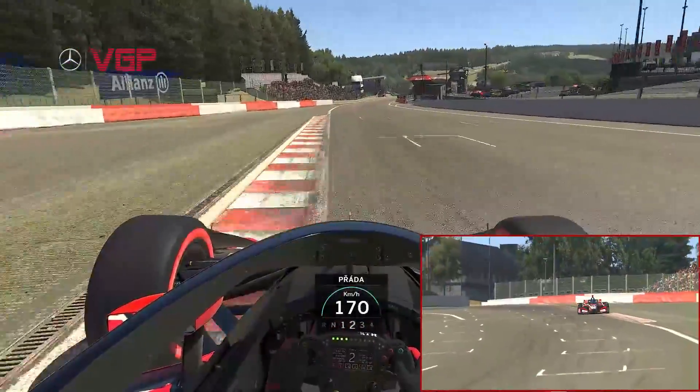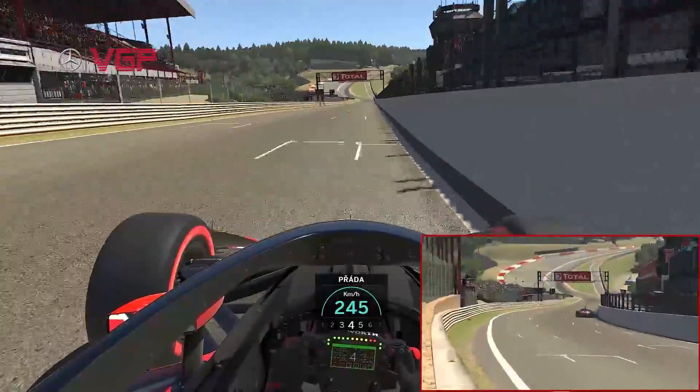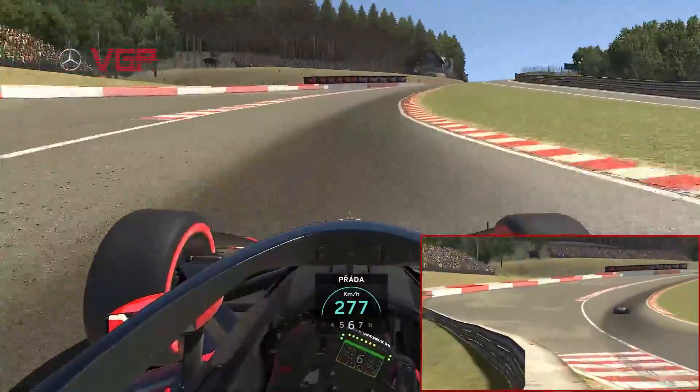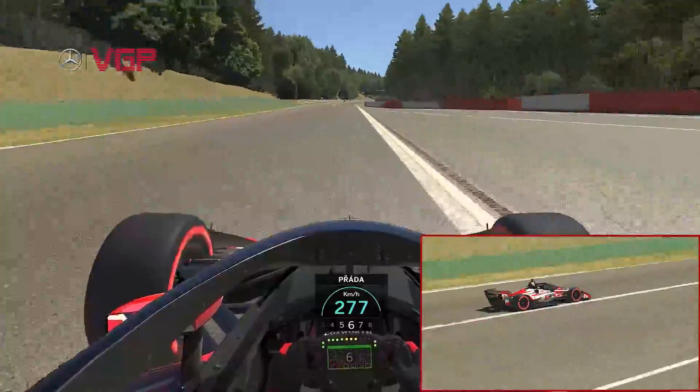Turn one is obviously hugely important and you're going to be full throttle for so long after it. Then it's down the hill and up through the gears before the quick left, then right, then left of Eau Rouge and Raidillon before emerging on the Kemmel straight and already in top gear.